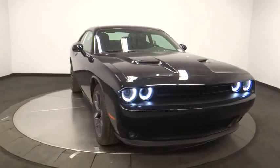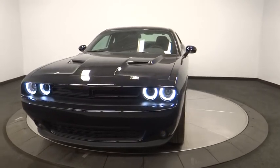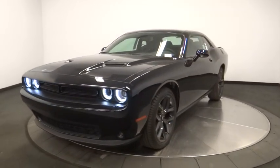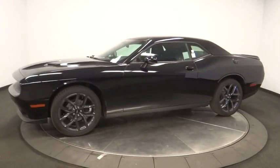The 2019 Dodge Challenger. Rated most appealing mid-sized sport car by J.D. Power & Associates, the Dodge Challenger delivers on style and performance. It's powerful, practical, and efficient.